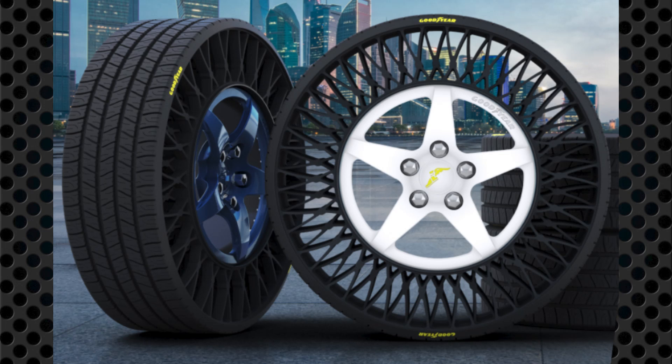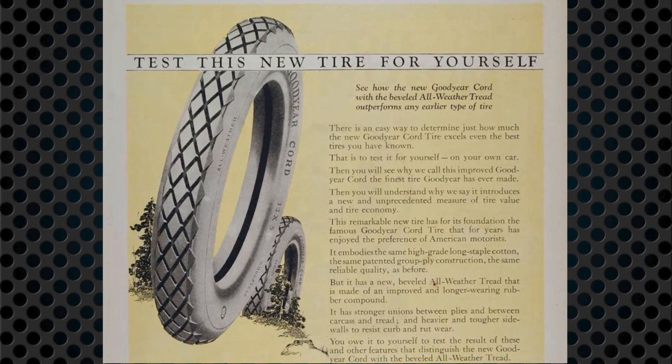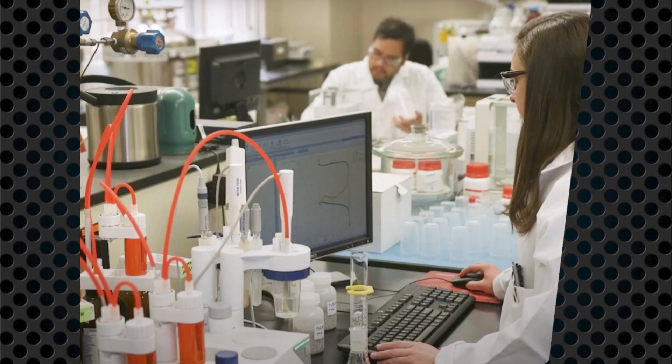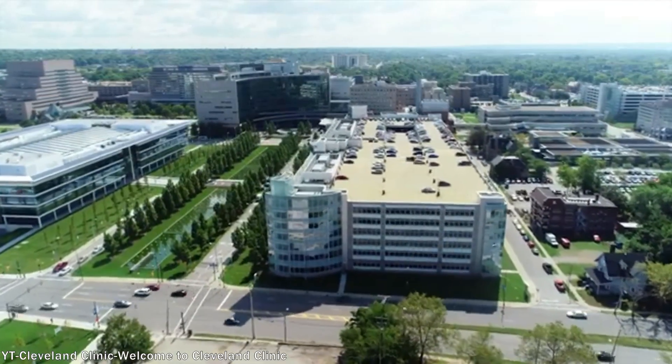Goodyear has a long history of research and innovation. From providing tires to the Model T to introducing the all-weather tire in 1908, airplane tires, and tires for the Lunar Rover, their research department led the development of plastics, foam, hoses, latex, and even parts of the early artificial hearts built with the Cleveland Clinic.